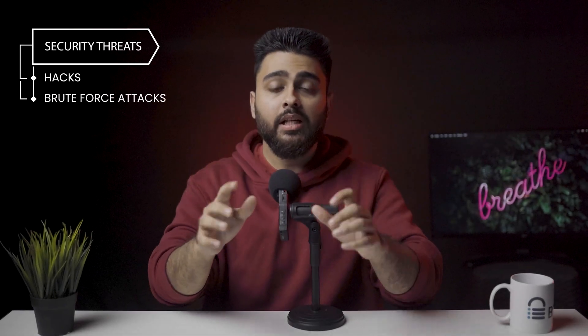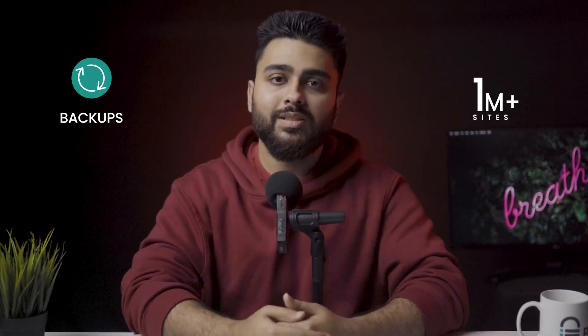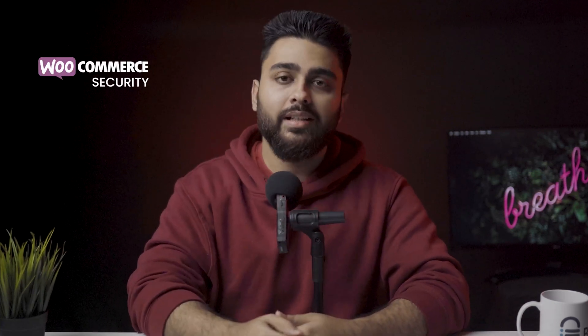To keep your site safe from these threats, you need to secure 5 main areas of your website. If you're new to the channel, welcome — my name is Julian, I work at BlogWatt, which helps over a million sites with flawless backups. Watch this video till the end and you will never have to worry about WooCommerce security ever again.